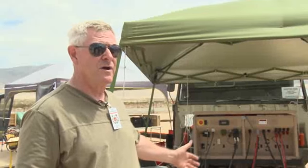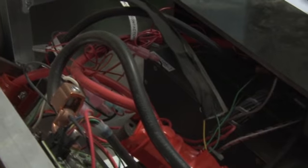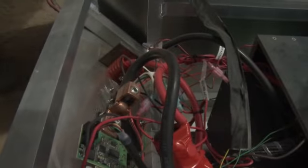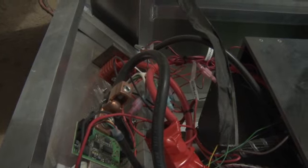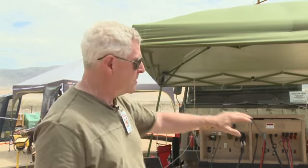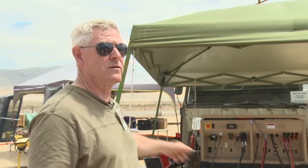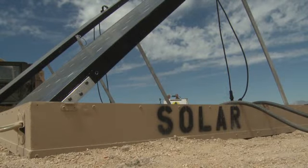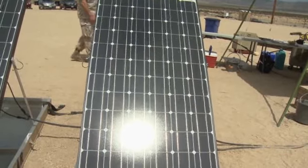What we have here is the Vehicle Integrated Power Unit Regulator, or the Viper. The Viper is a hybrid energy system designed to work with the military's tactical vehicles. It uses energy from that vehicle, stores it in batteries, and we use that energy to power lights, computers, radios, and anything they need. You've seen the solar panels over here — they provide additional power, which cuts the run time even more.